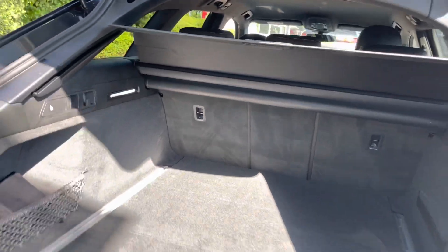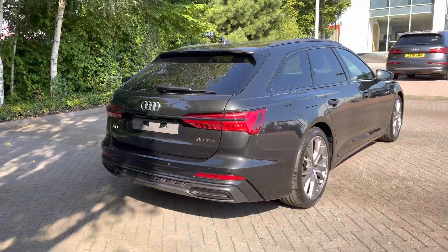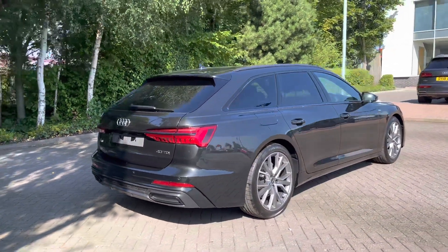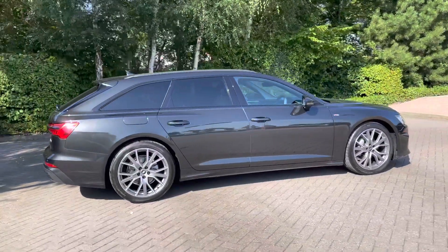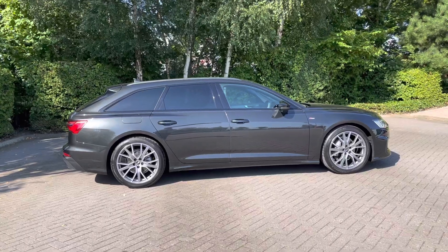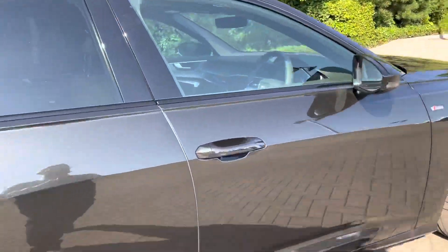A button to the top of the rear tailgate closes it automatically for you, which is a really handy feature should you find you have your hands full. Coming round to the side we can see what a real nice stealthy car this Audi A6 Avant Black Edition is, and what a sporty look those 20 inch alloys really do give.